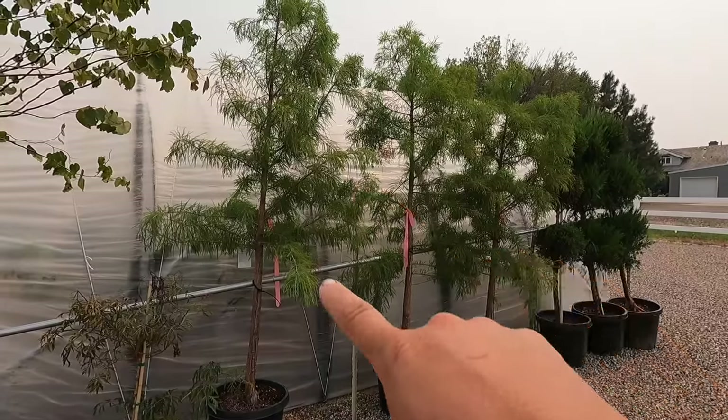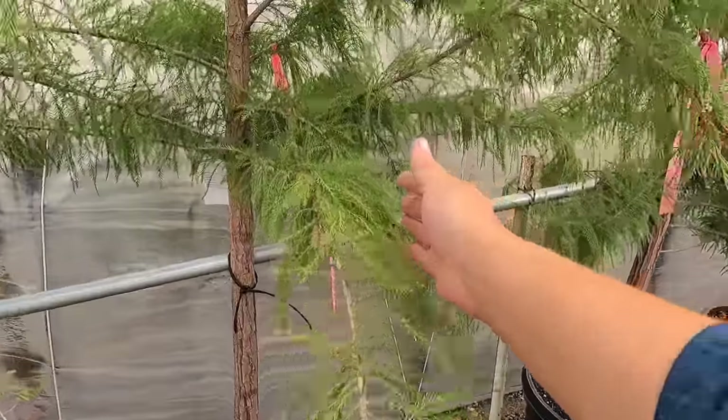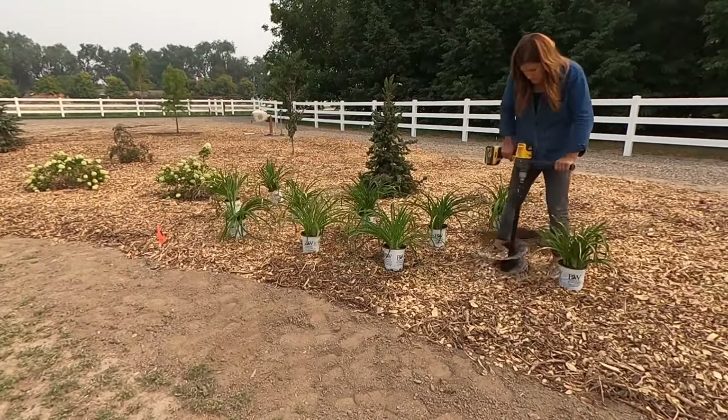Next video was planting more trees and daylilies. We planted the Shawnee Brave bald cypress we picked up at Far West in Boise — finally got those in the ground — and then I planted a bunch of orange smoothie daylilies in a drift out there.